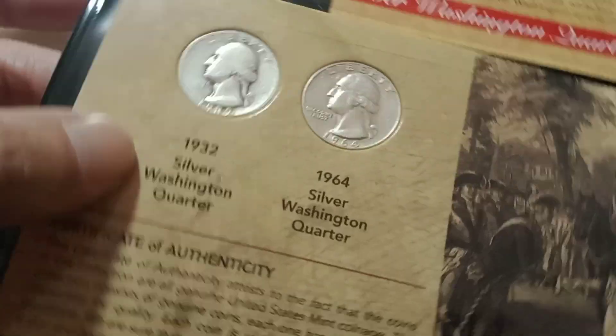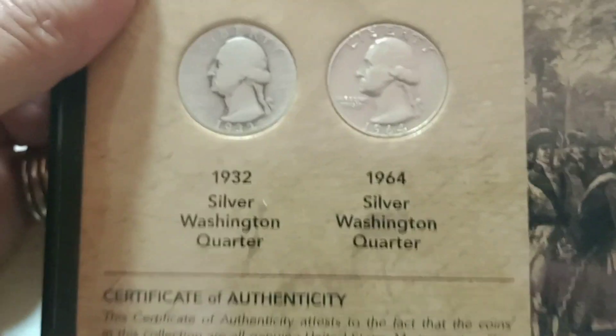The next one is going to be this quarter collection. It has the first silver quarter and the last silver quarter. Pretty cool set right there.